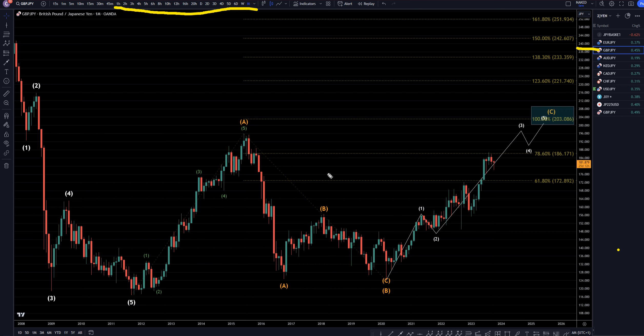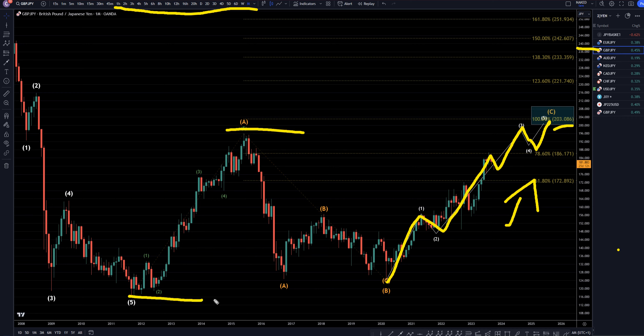On the pound-yen monthly, I still think this looks like a 1-2-3, and this wave 3 may not even be close to being over. I know everybody's talking about how the Bank of Japan is going to intervene, but according to the charts, I'm definitely not a believer of that. I think we're still in an uptrend, and I think this is going to go all the way up to about the 100% Fibonacci extension of wave A, projected off the bottom of what I think is an A-B-C, right around the 203 area.